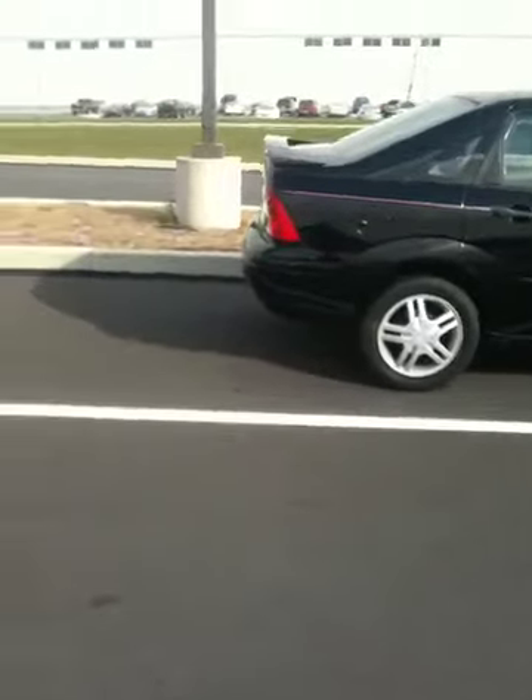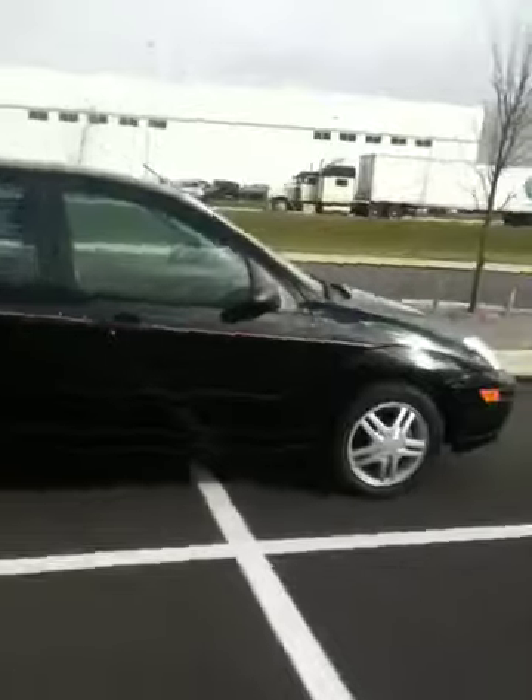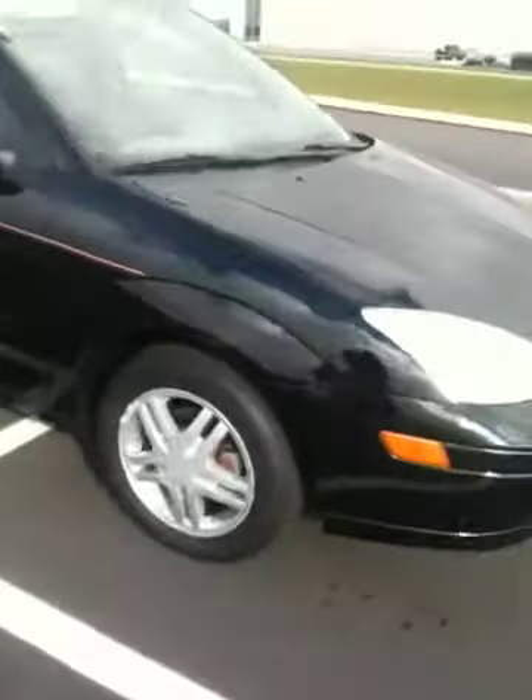It has aluminum wheels, not hubcaps. It also has a rear spoiler. It's very clean inside and outside, and it runs great.